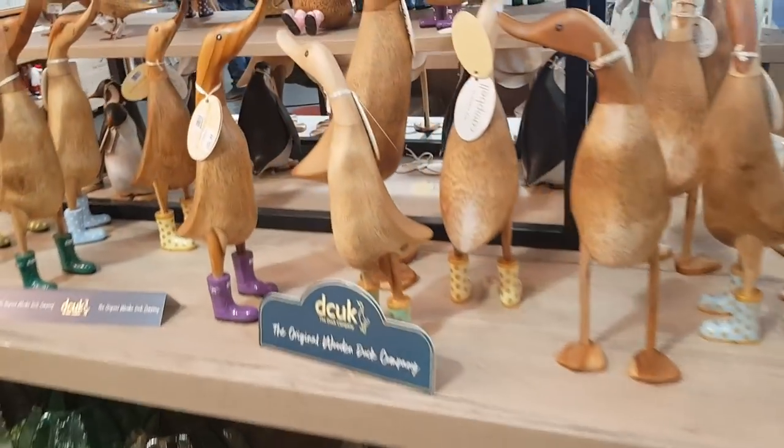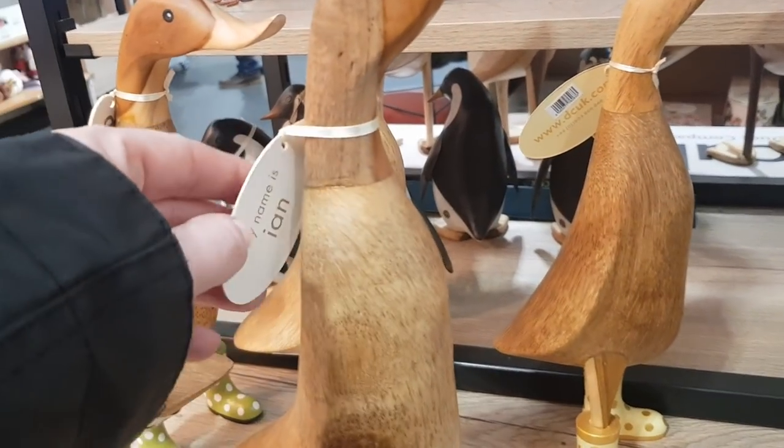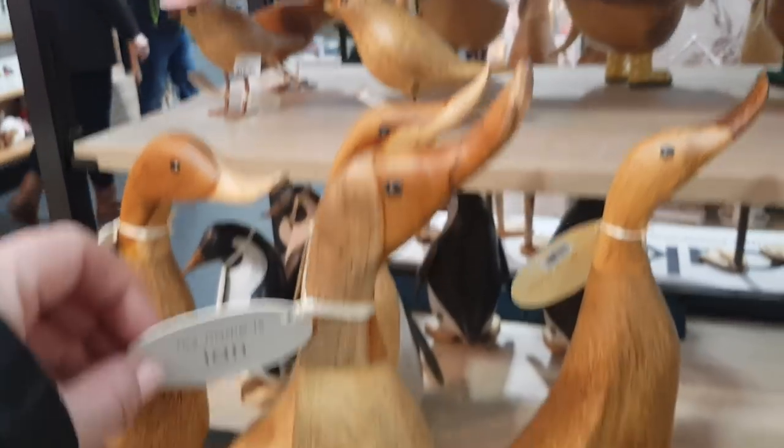We've got lots of ducks here as well. They're quite cute with their wellies on. That one's called Ian. You'll have to show Ian that there's him in a duck form, Hayley.